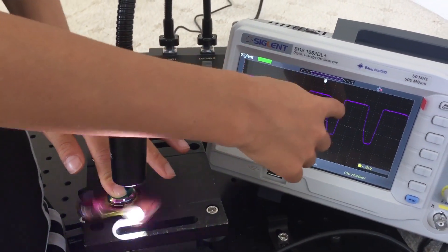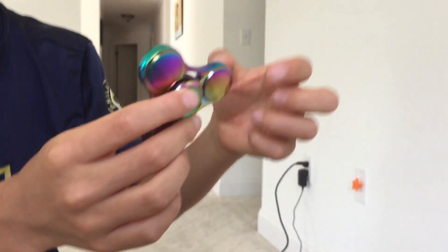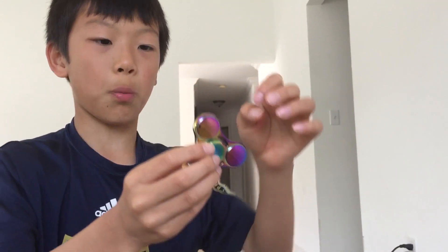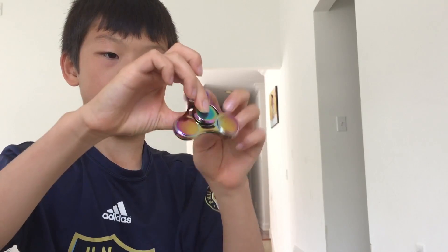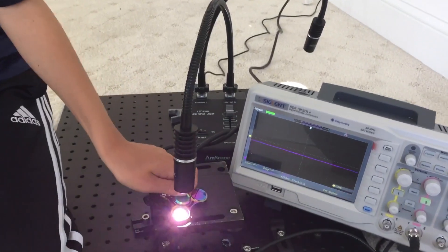Up, down, up, down. After three up-downs, it will be one circle, because there are three sides to a fidget spinner and three open gaps. Whenever the three occur, it will be one revolution.